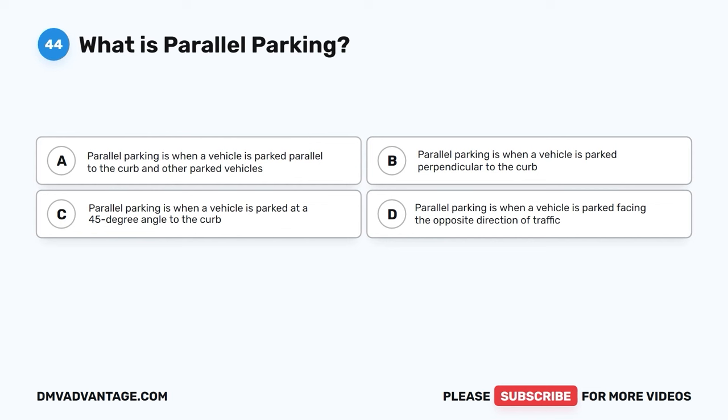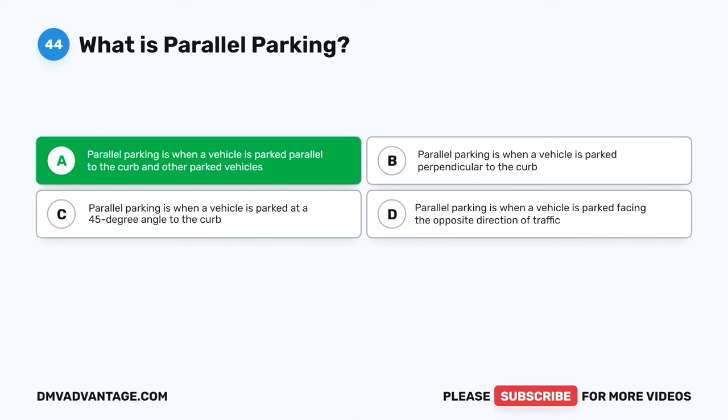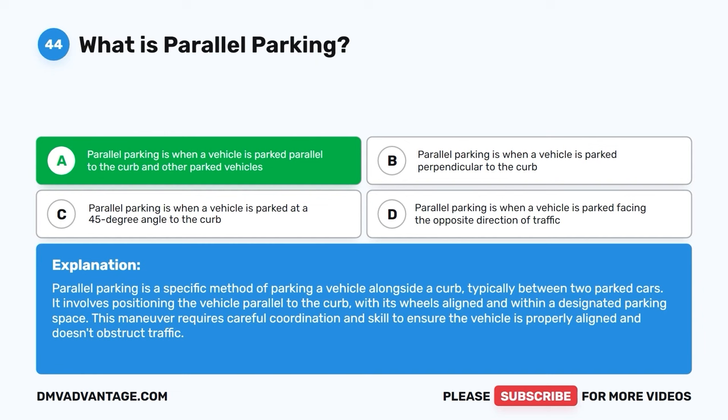Question forty-four. What is parallel parking? A. Parallel parking is when a vehicle is parked parallel to the curb and other parked vehicles. B. Parallel parking is when a vehicle is parked perpendicular to the curb. C. Parallel parking is when a vehicle is parked at a 45-degree angle to the curb. D. Parallel parking is when a vehicle is parked facing the opposite direction of traffic. The correct answer is A. Parallel parking is a specific method of parking a vehicle alongside a curb, typically between two parked cars, with its wheels aligned and within a designated parking space. This maneuver requires careful coordination and skill to ensure the vehicle is properly aligned and doesn't obstruct traffic.